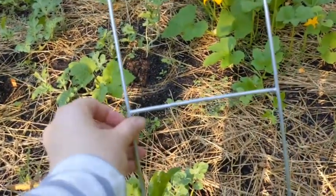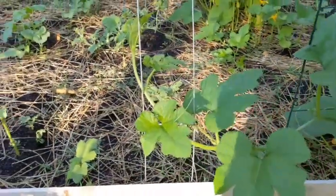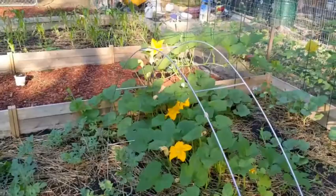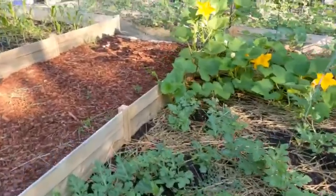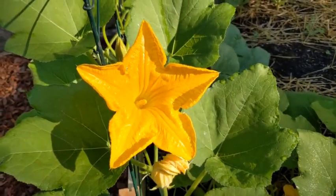I put this little ladder mesh in yesterday to try to help this plant grow a little — it might not be quite sturdy enough, but it's one of those trial things. Gosh, this bloom on this pumpkin right here — the sun is hitting it and it's just so pretty. It's a male flower. So beautiful.